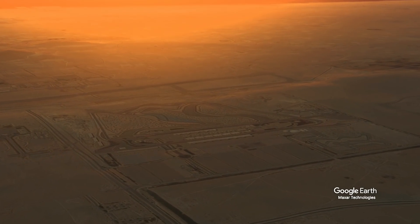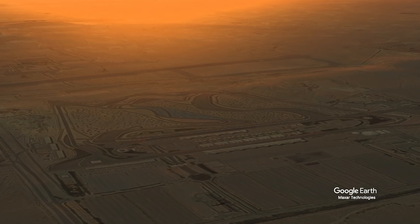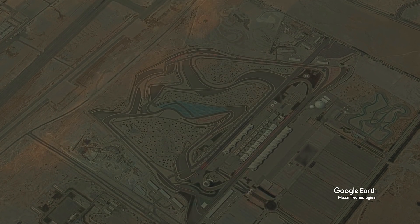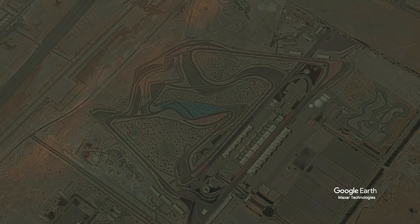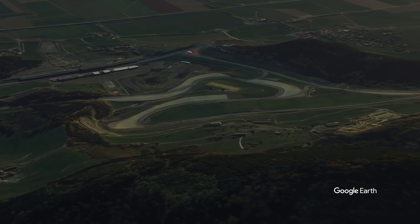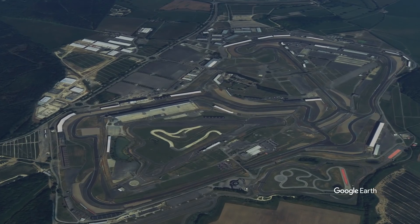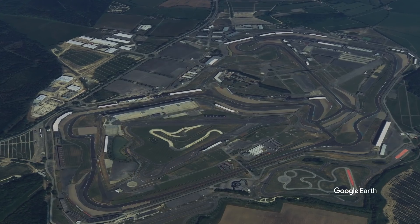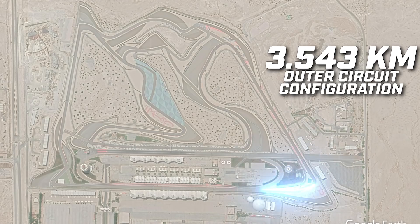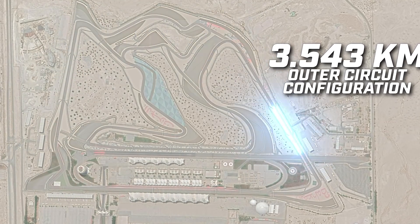Bahrain too is holding two events. Such double-headers had promoted fears that F1 risked the second weekend just being a carbon copy of the first, which is why it's looked at ways to shake things up with these back-to-back events. Although plans for a reverse grid qualifying race at the Styrian Grand Prix were abandoned, for the second Silverstone event Pirelli brought along a softer compound of tyre. For Bahrain, after evaluating what could be done to shake things up, the idea of running on the outer loop configuration came up as the best way of offering something special.